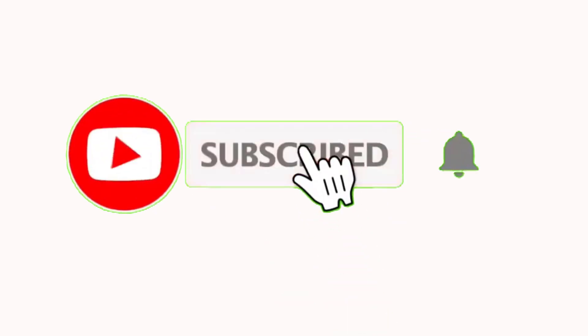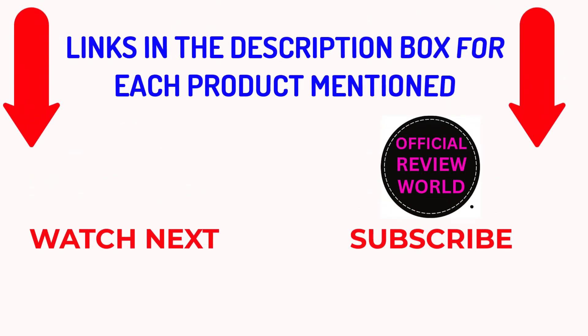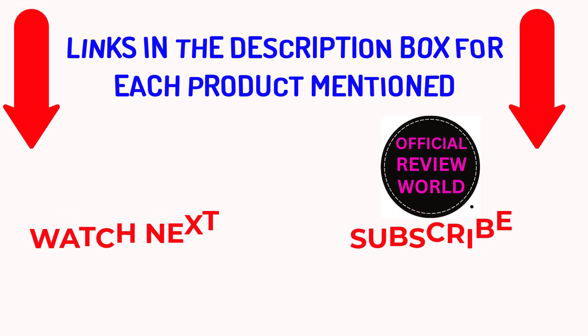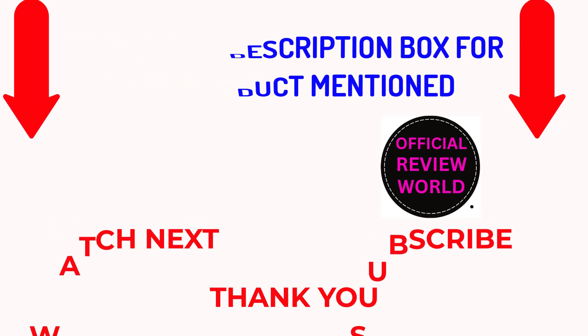That's all from my end. I make helpful videos daily, so do subscribe to my channel and hit the bell notification. To get more information or if you want to know product prices, please check my description. For any kind of problem, please comment below so I can help you further. Life is short, so enjoy every bit of your life with our cool products — it's going to make your life much easier. Thanks for watching, have a great day.